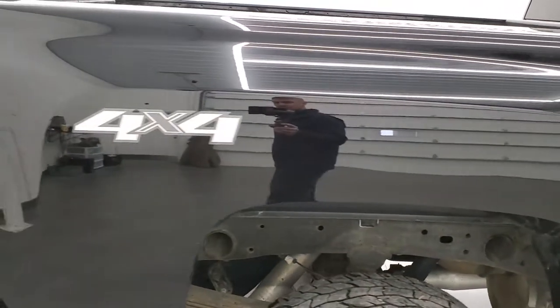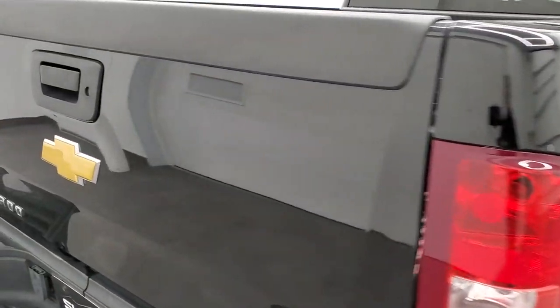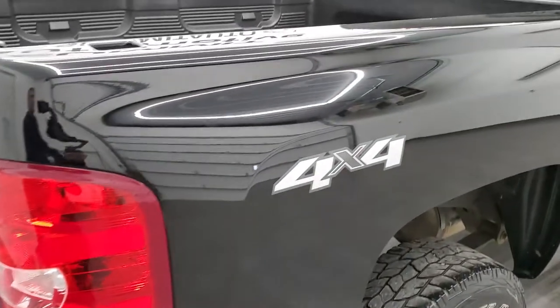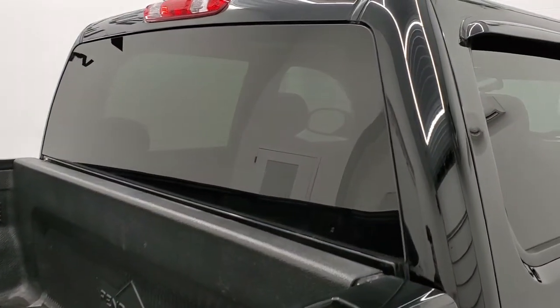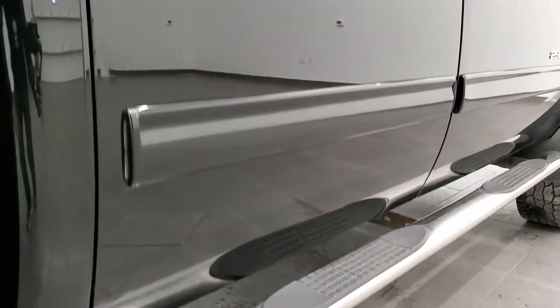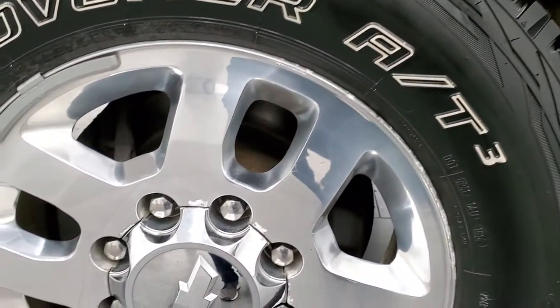We take these HD videos so if you are far away, or even if you're close by and just cannot make the trip down but you're still interested in purchasing the vehicle, you can see the truck, hear the truck, and have confidence in the vehicle before you even get here. So when you do get here there are absolutely no surprises and you can make a smart and informed buying decision from wherever you're at. If this video helps you make that decision, let your salesman know that you saw the video, that it was helpful, and that Brett sent you.